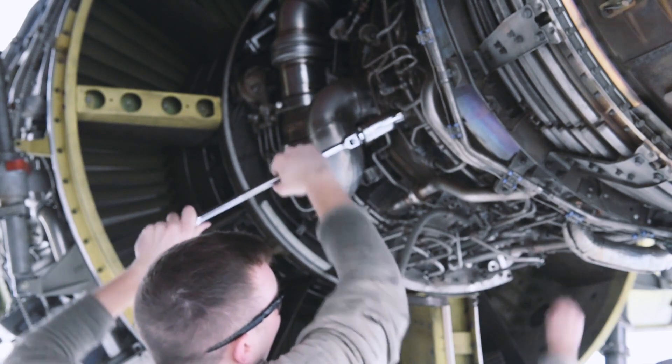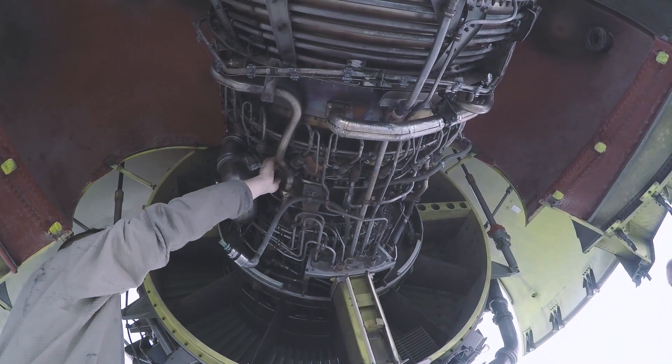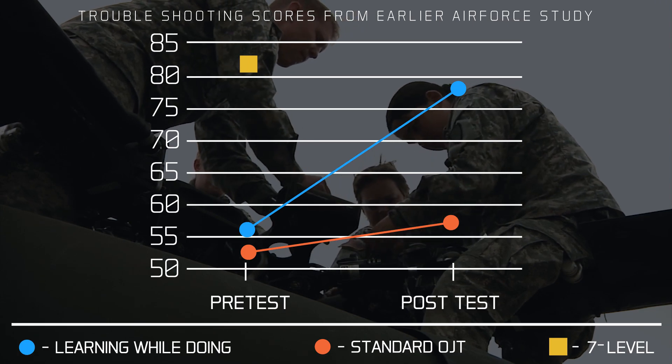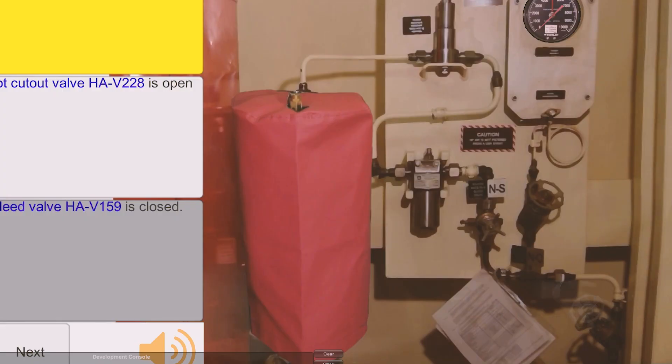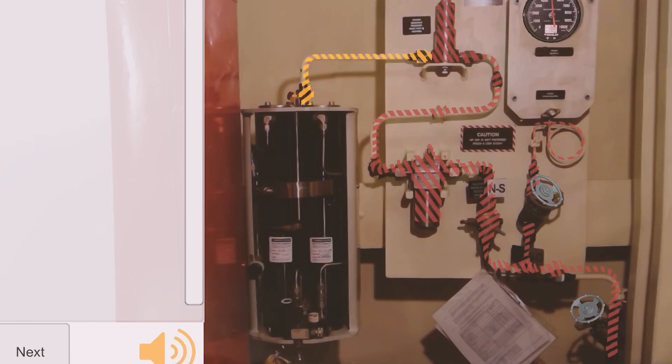Augmented Reality training programs can be used by both new and experienced technicians wanting to hone their skills. Trainees that used Sharp's training methods saw a measurable increase in performance in as little as two hours. Sharp's Augmented Reality training program can be tailored to teach real-world troubleshooting skills on any system.